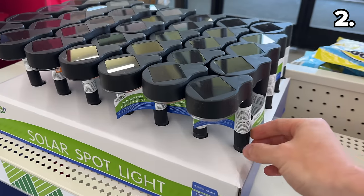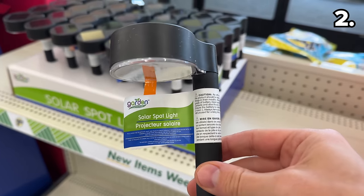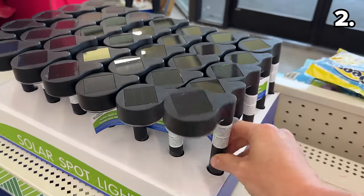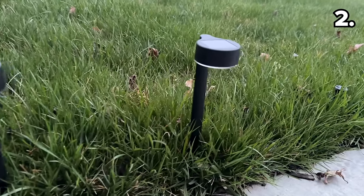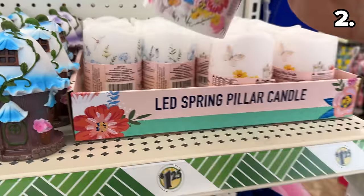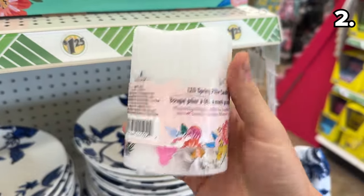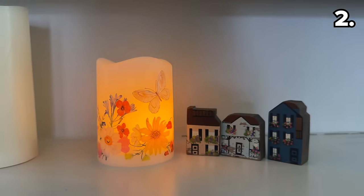We have an illuminating point that begins with these brand new solar spotlights in a new 90-degree angle pathway design, which I've not seen before at Dollar Tree. I was pleased to see these are relatively bright given their $1.25 price.